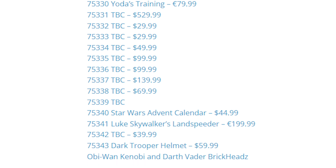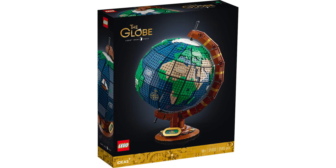On February 2nd we have the brand new second LEGO Ideas set of the year, which is the Globe — set number 21332, just over 2,500 pieces, recommended for ages 18 and up, and retailing for $200.